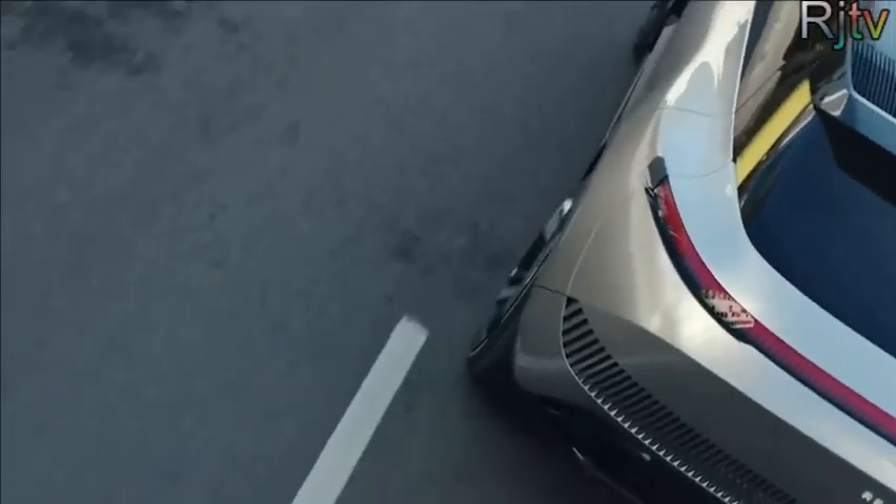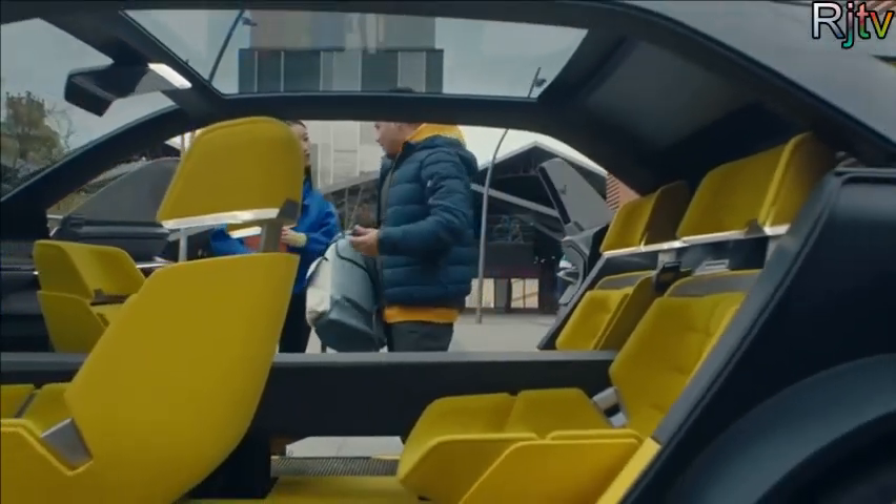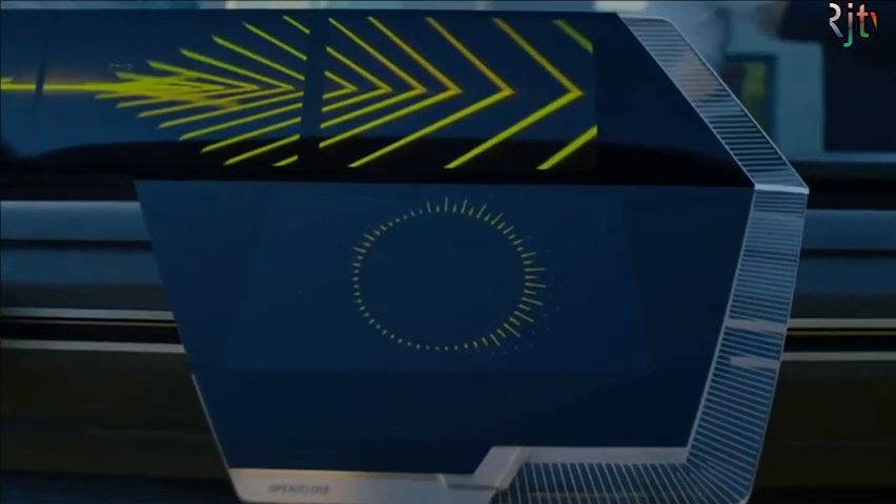These are pretty much identical, except the travel version is 40cm longer and has a much bigger battery. They both get sliding rear seats, a swivelling passenger seat, and a retractable steering wheel that doubles as an infotainment screen.